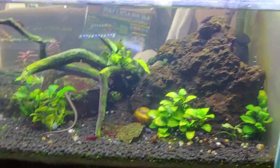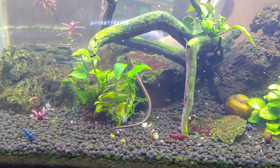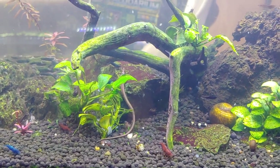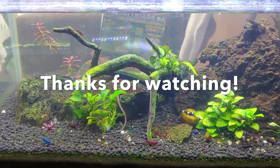I also have some other things going on in my backyard, but that's for another video. Also upcoming is the setup of my paludarium, so if you guys want to see that, stay tuned — see you on the next one!